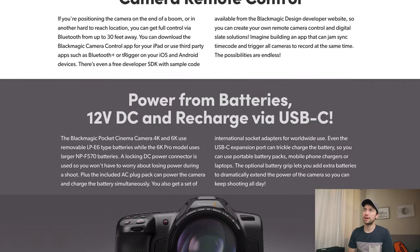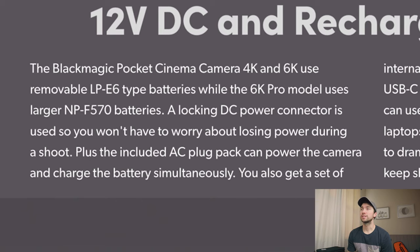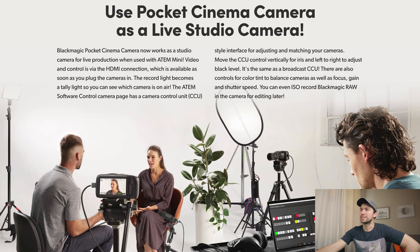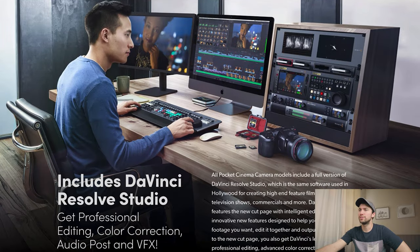You can power from batteries, 12-volt, and now recharge via USB-C. The 4K and 6K use removable LP-E6 batteries, while the 6K Pro uses the larger MPF-570. Recharging via USB-C is really nice — that's a bigger battery, longer life. You can get Anton Bauer batteries in the MPF-570 form factor. And of course it includes DaVinci Resolve Studio, which is pretty amazing. I used to hate it, now I'm on board — good job making it better, DaVinci.